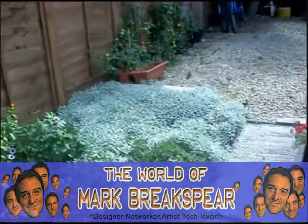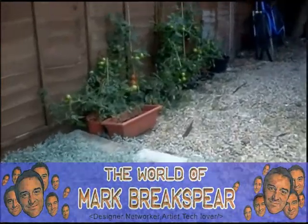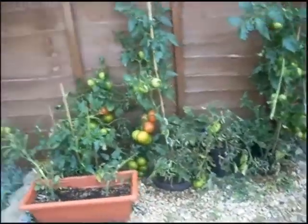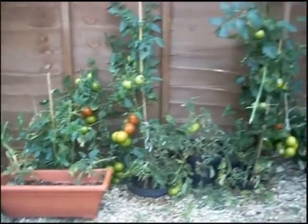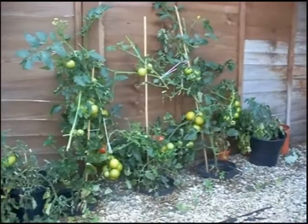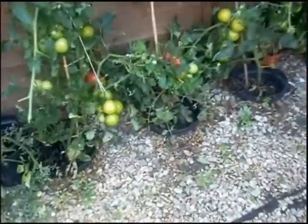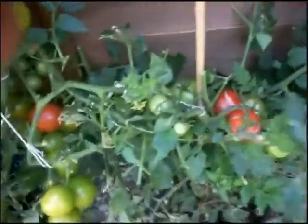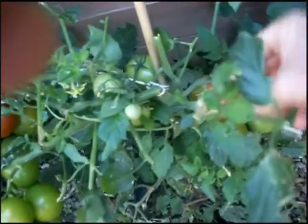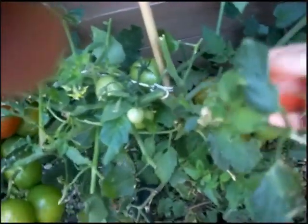This is going to be the last of the video updates on the garden for 2010. As you can see here, the tomatoes have all come on nicely. These are sort of slightly slower. The ones in the greenhouse were obviously given a bit more comfort being in the greenhouse, so they've already been harvested, whereas these ones are yet to basically turn red.